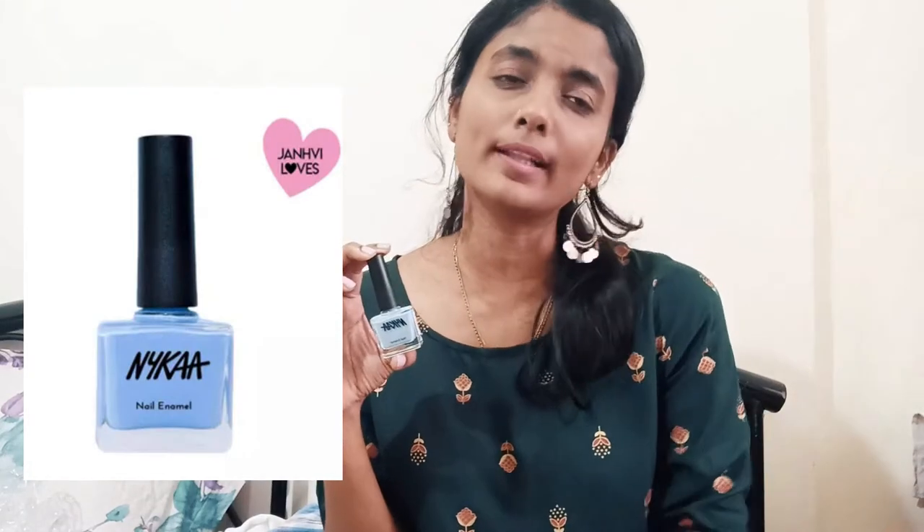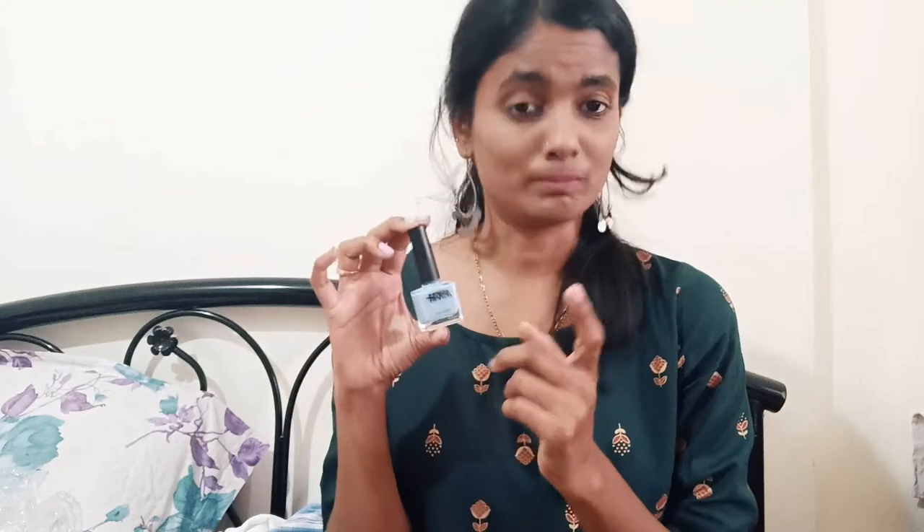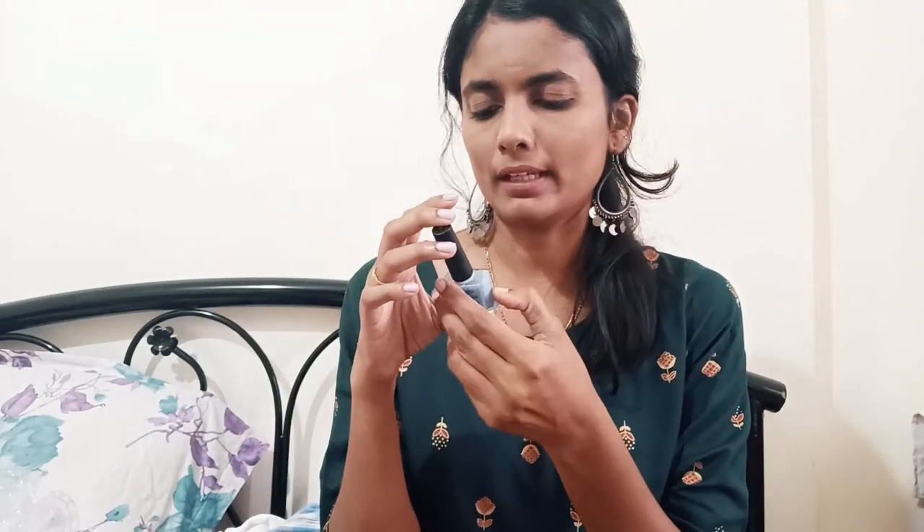Moving to the next one — this is Nykaa nail polish. Look at the color, it's very gorgeous and pretty. It's a very different color. I already had a blue color but it finished, so that's actually why I did the Nykaa shopping. This is shade Serenity 69, 9ml, and I got it for 150 rupees.